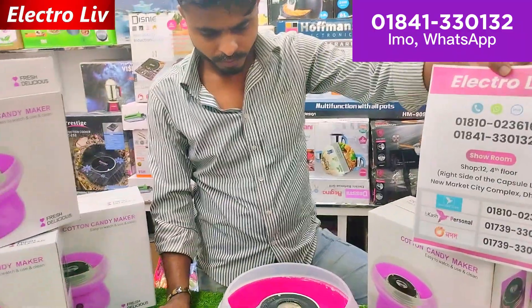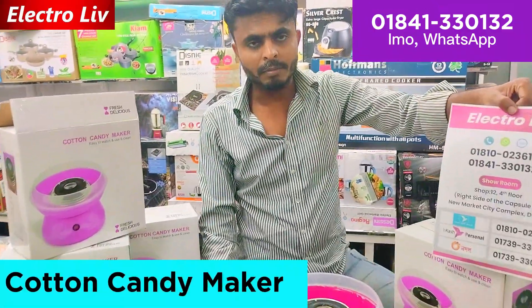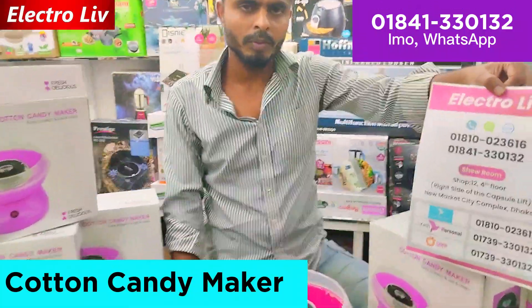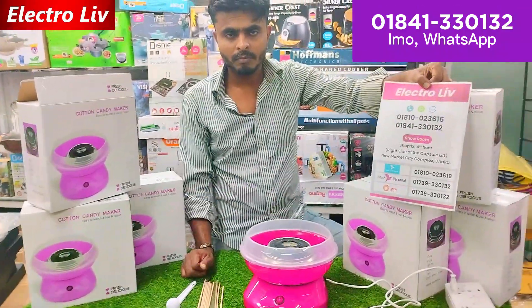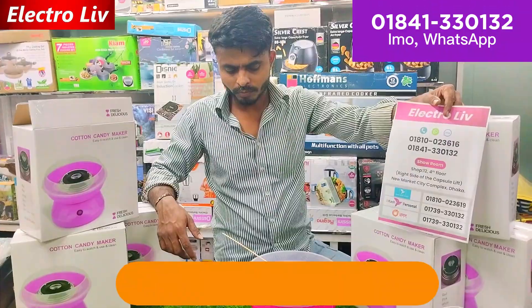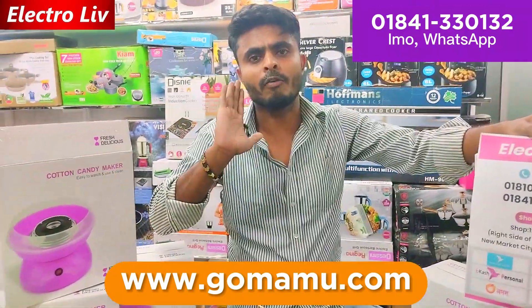Do we have home delivery? We do have home delivery available. The home delivery will be paid. We will tell you more. What are the prices? I will let you know the price.